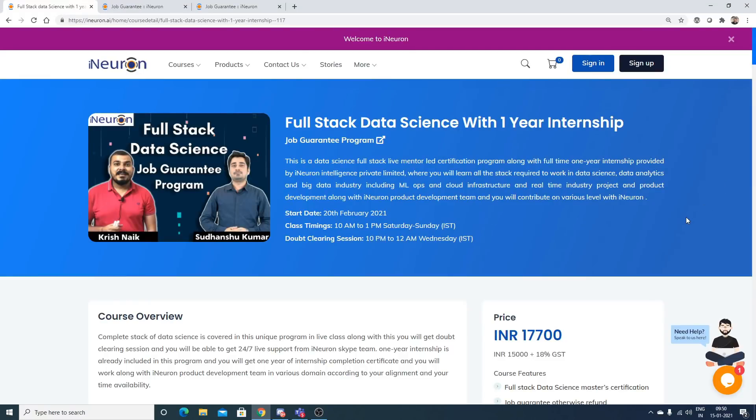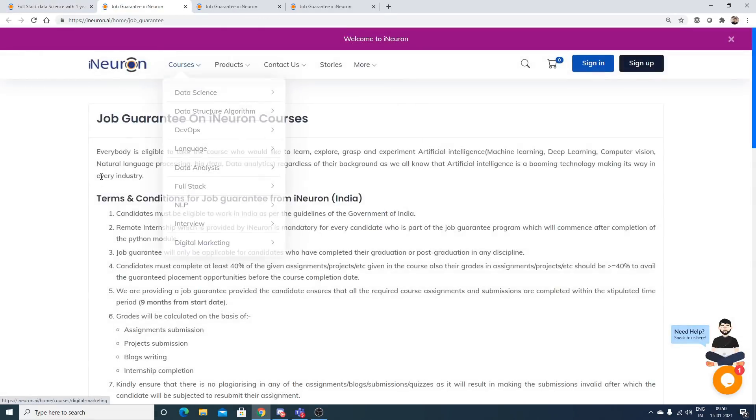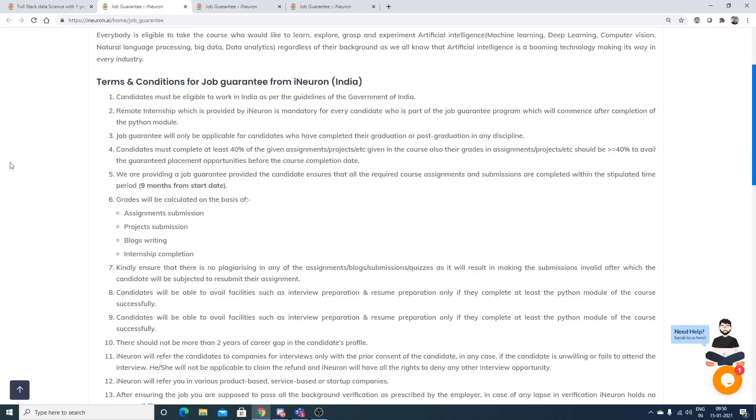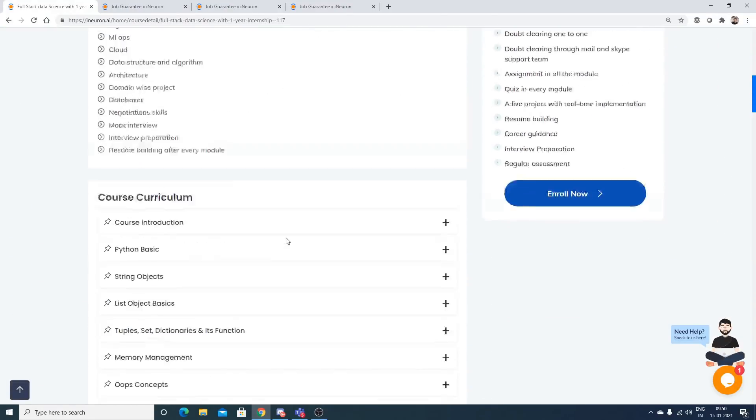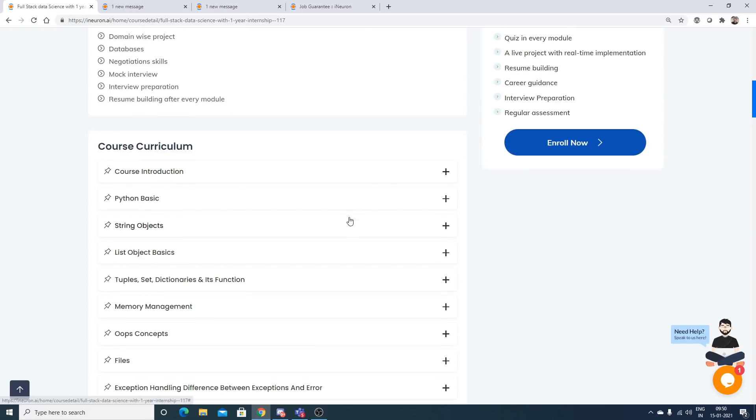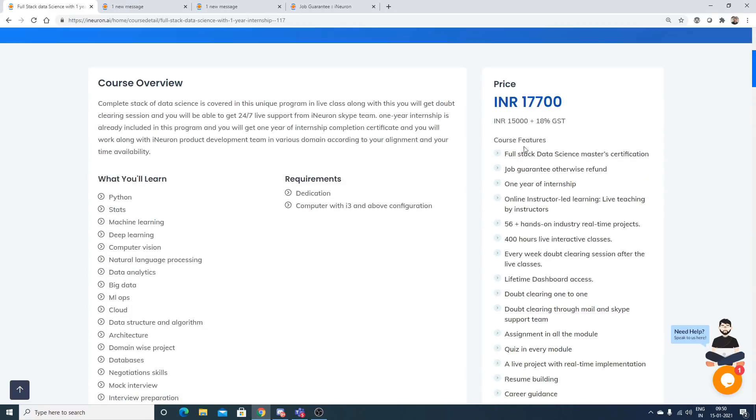iNeuron has come up with a full stack data science course with a one-year internship. This is a job guarantee program — we'll understand it by clicking over here. There are some terms and conditions we'll read about, and you can also see the course curriculum mentioned here, so we'll go through the entire curriculum.